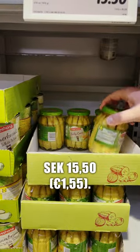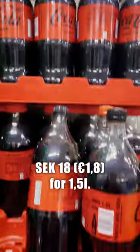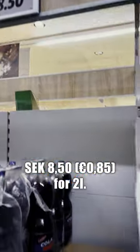Pickled corn, 15 and a half crowns. Coca-Cola, 18 crowns for 1 and a half liter. Freeway Cola next, 8 and a half crowns for 2 liters.